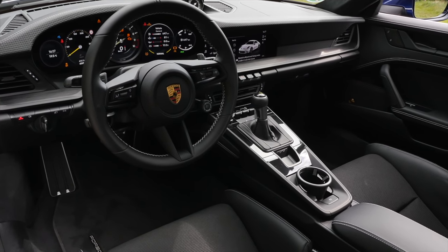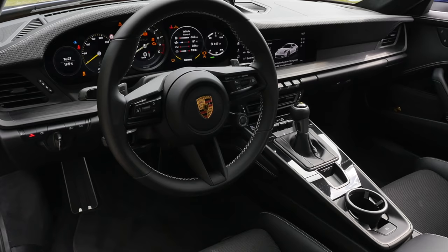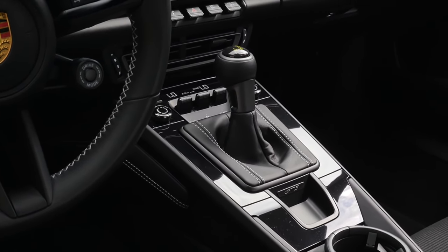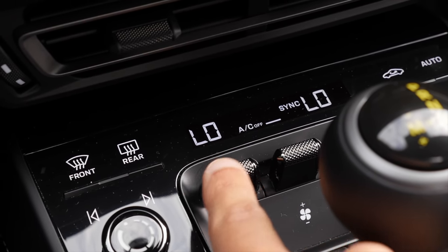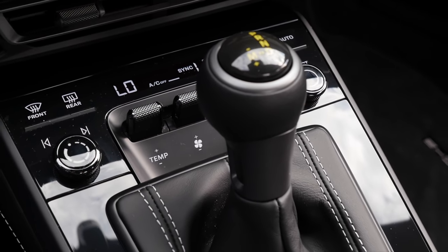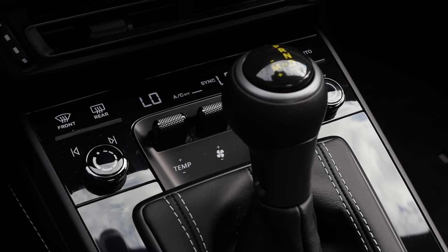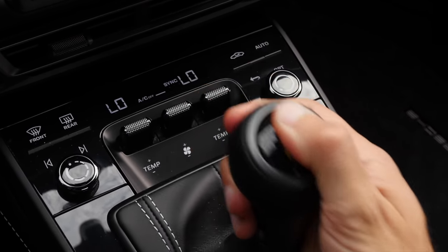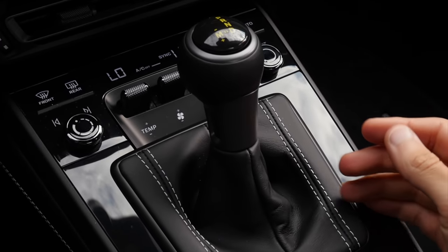Interior overview — not too much screaming out, sporty orientation, with some very nice and unique features for the 911 GT3. We still have a manual AC unit, though it's hard to reach. In the normal 911 there's a shorter automatic shifting lever, but here it's cool to have a proper shifting lever. Even with the automatic transmission it looks kind of manual — it's actually a dual-clutch.